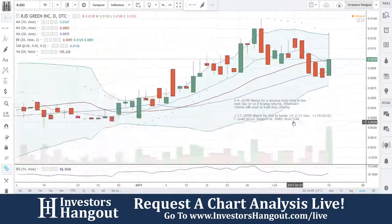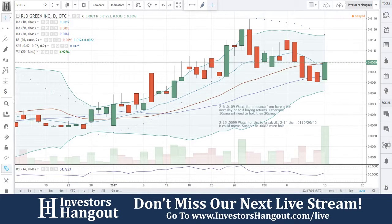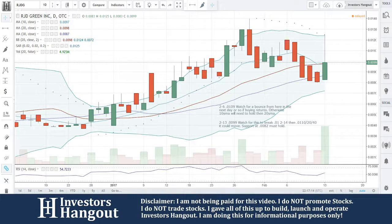RJDG — I believe this one was brought to us over at Investors Hangout today, so I did see it on the list and made sure I got to it. Make sure you subscribe to this channel if you're following any of these stocks to stay updated with the hottest stocks in the market. If you're following this one or any others, make sure you let us know over at InvestorsHangout.com forward slash live and we'll add it to the next list.